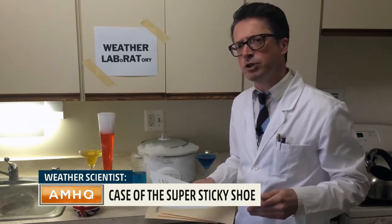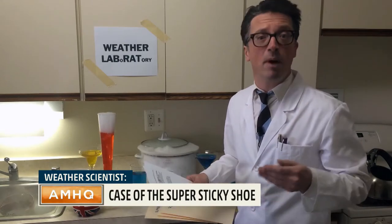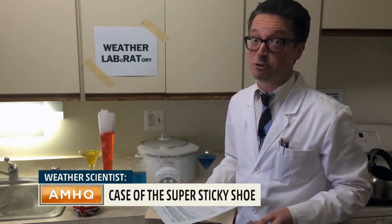Soon we can have shoes that are rated much like the tires used for different weather conditions by race cars — one for the wet, one for ice, and maybe even one pair of goody two shoes for all weather conditions. Now that's what I call a shoe-in.